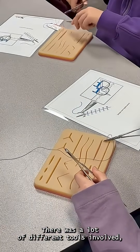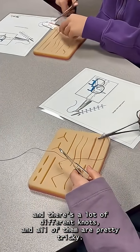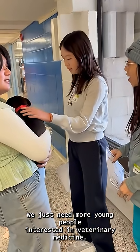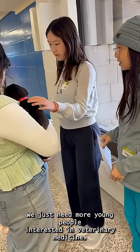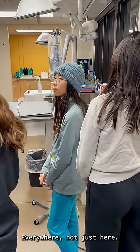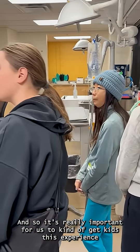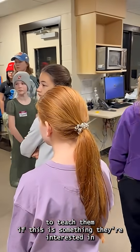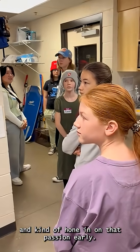There's a lot of different tools involved and a lot of different knots, and all of them are pretty tricky. We just need more young people interested in veterinary medicine. There's a shortage of veterinary professionals everywhere, not just here. So it's really important for us to get kids this experience, to teach them if this is something they're interested in, and kind of hone in on that passion early.